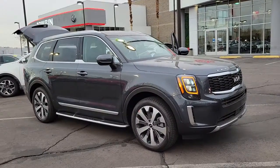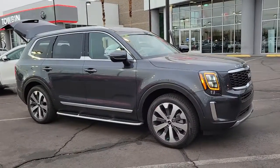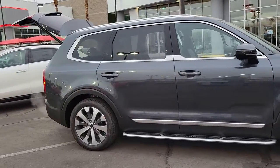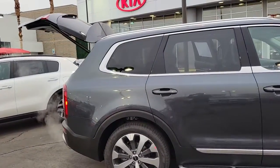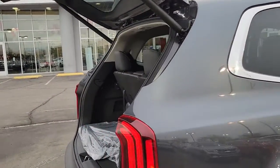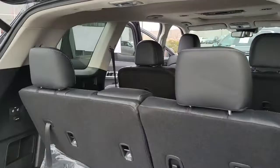Introducing the 2022 Kia Telluride. Take a closer look at this striking and capable Telluride. This three-row SUV is designed to facilitate your off-road adventures with available all-wheel drive, significant ground clearance, and precise steering.